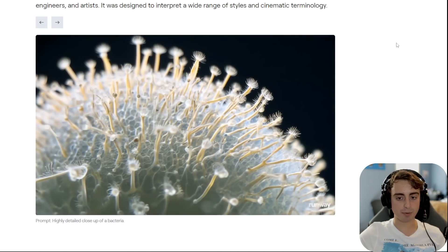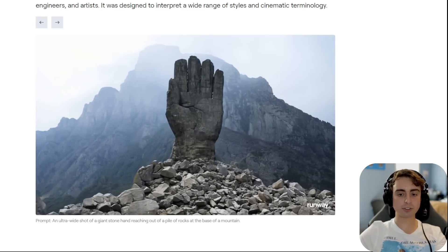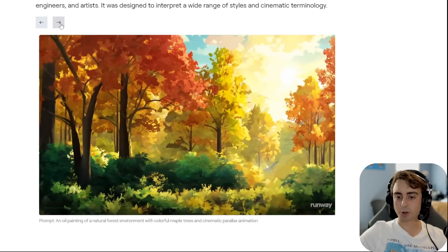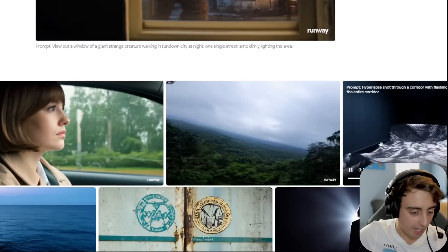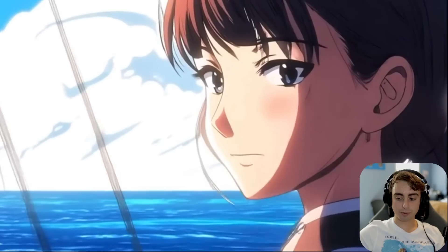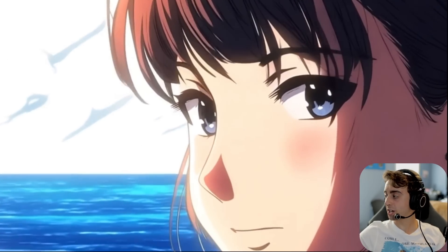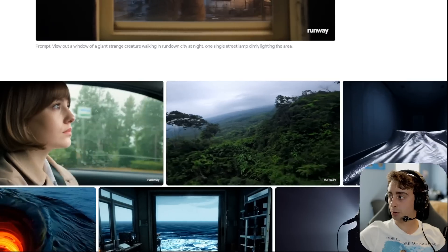These are obviously going to be cherry-picked. Detailed close-up of bacteria — that looks so legit, just some crazy concepts. We can see different styles; here's an anime animated film art style. They've really gotten close to solving motion at this point. Here's another one that looks like it's in slow motion — super cool though.